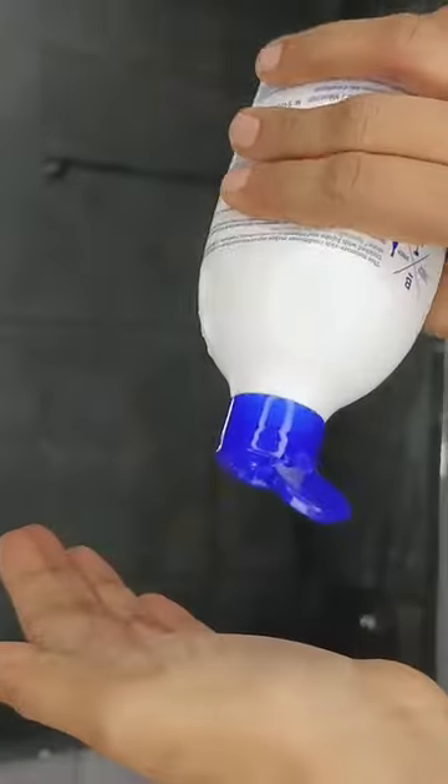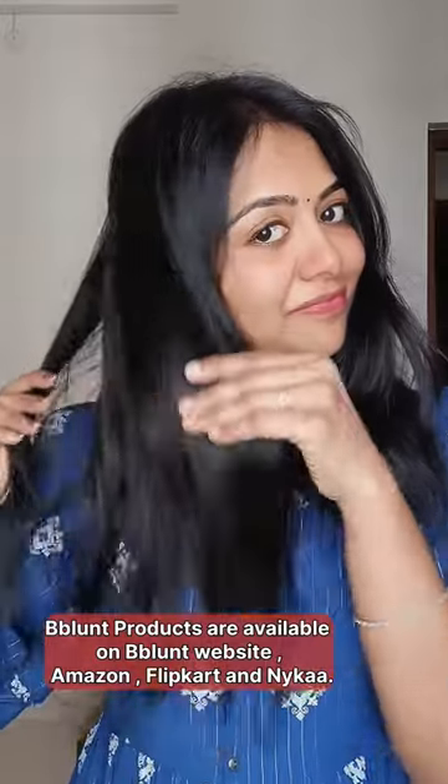First, I apply the Intense Moisture Shampoo and wash the hair through the middle section. Look at the difference — the right side of the hair is soft and shiny after applying the shampoo and conditioner.